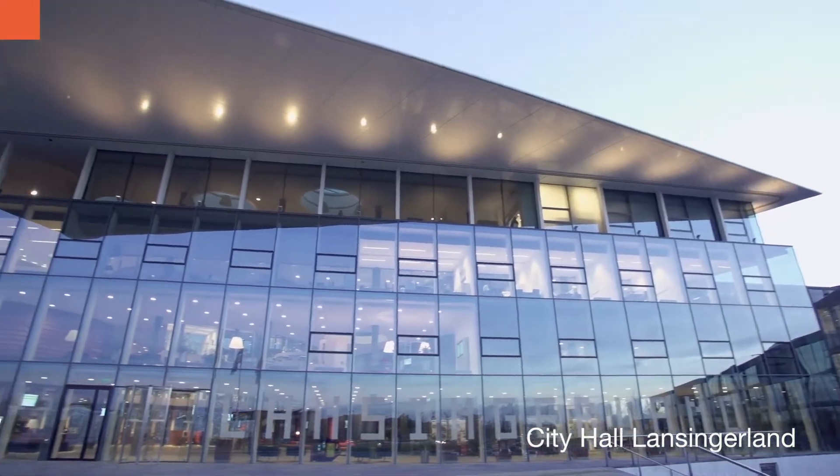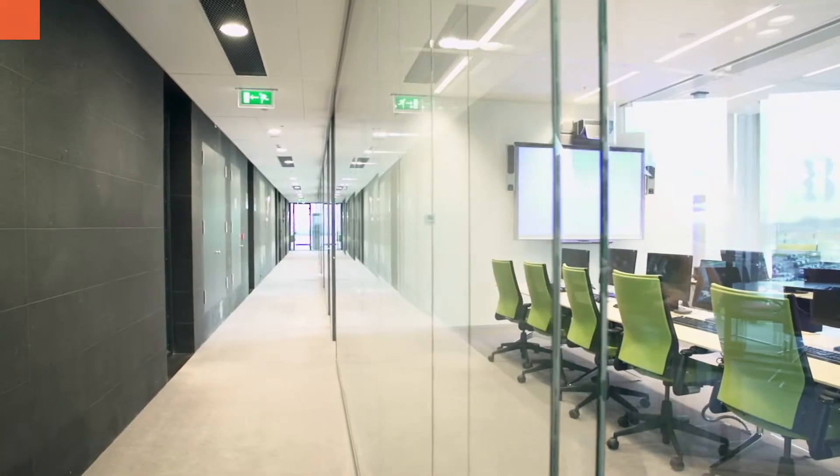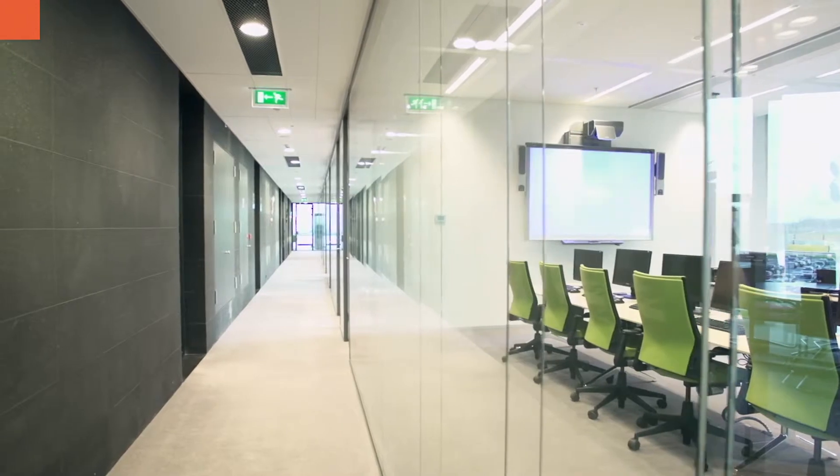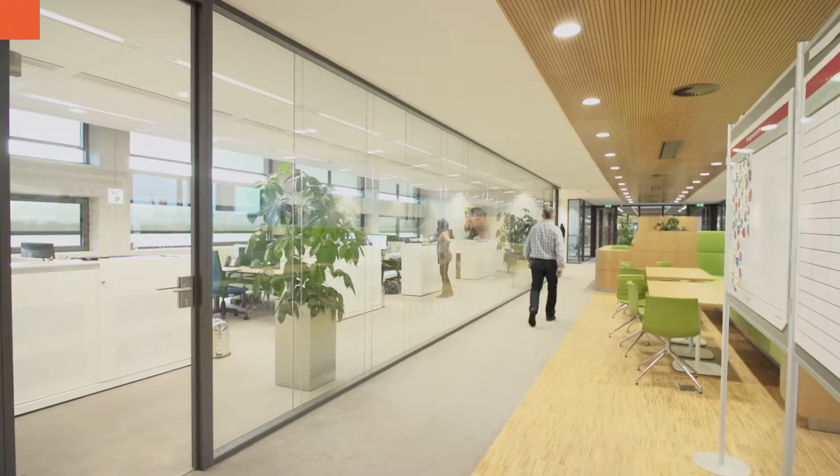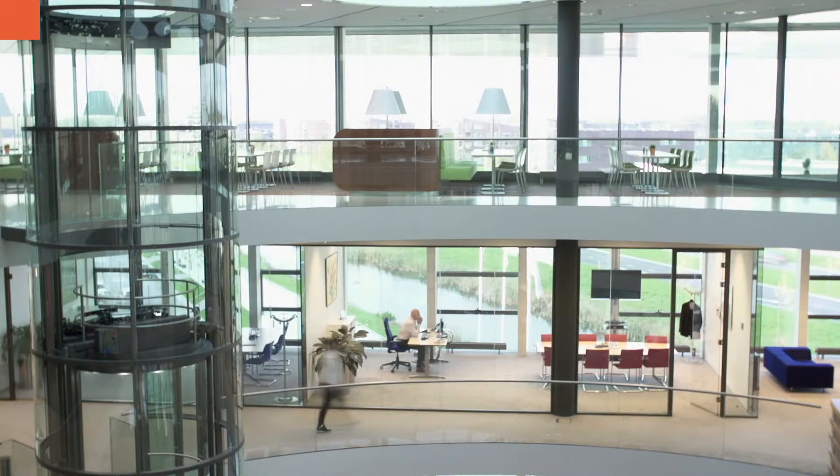In architecture, glass is used more and more. Designers want to give buildings a spacious feel and create transparency. By using increasingly bigger glass elements, the demand for safety grows.